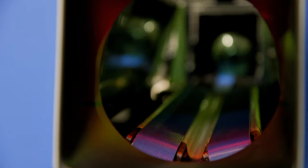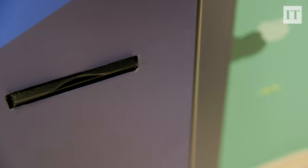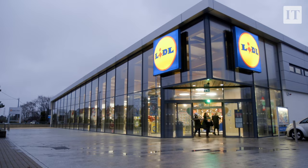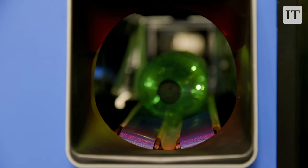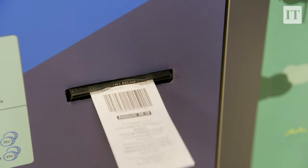From February the 1st, every time you purchase a beverage in a plastic bottle or an aluminium can, you'll be charged a small deposit — 15 cent or 25 cent depending on the size of the container. When you bring that container back to a participating supermarket or shop, you'll get your deposit back by means of a voucher which you can use against your next shop in that store, or you can redeem it for cash.